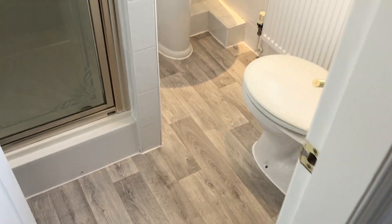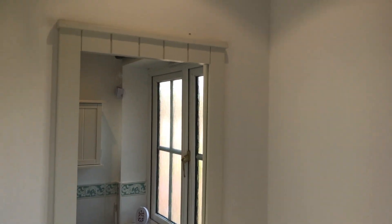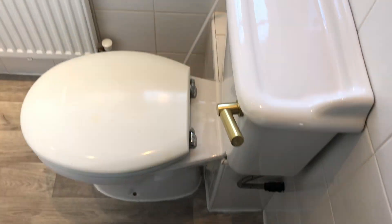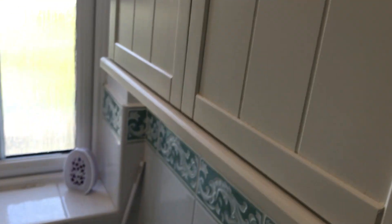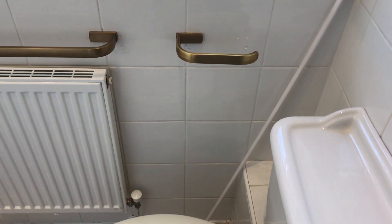Going into the en suite, we've got a shower cubicle, a pedestal basin with mirror above, spotlights on the ceiling, a toilet with useful bathroom cabinets above, a towel rail, and a toilet roll holder.